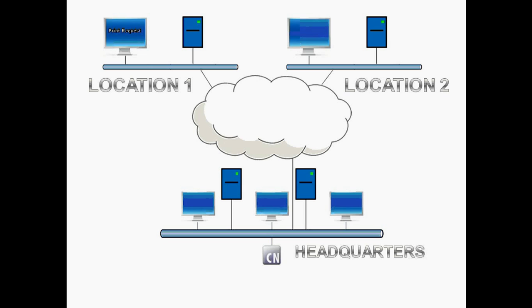When a user at Location 1 triggers a print job, that print request is sent to the command center over the internet. Upon the command center receiving that data, it changes the request for a print to an actual print job. That data is sent over the internet, back to Location 1's network, and out of the specified printer in the form of a label.